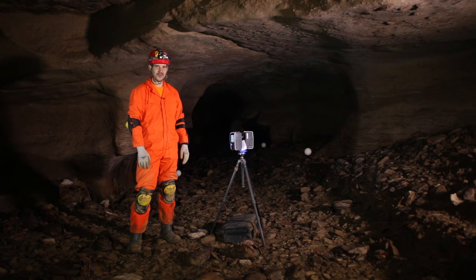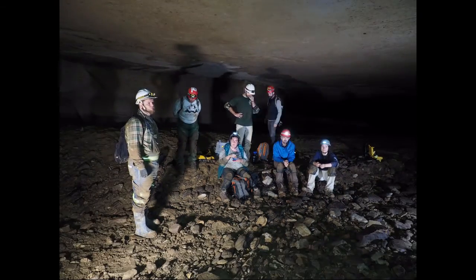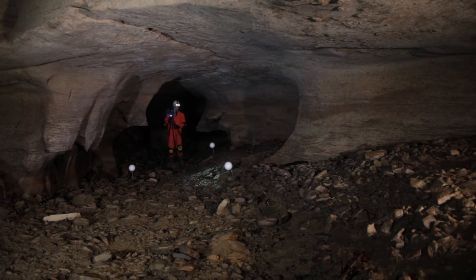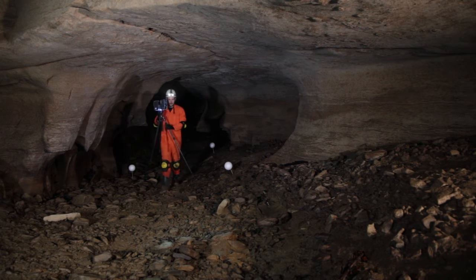We won't stand here for the entire scan set, which normally takes about eight minutes, but at least you'll get an idea of how we collect. Normally when we're in the cave, we push start, go sit down and talk for the eight minutes, get back up, move our scan setup ahead to the next tripod setting, and move along the corridor of the cave.